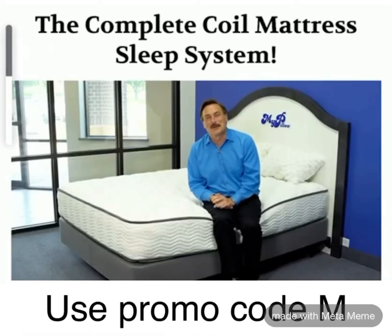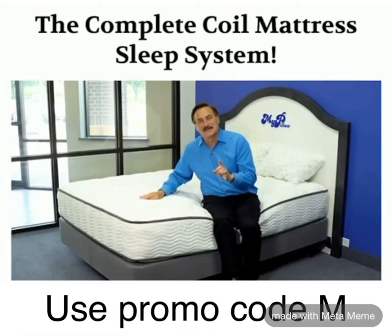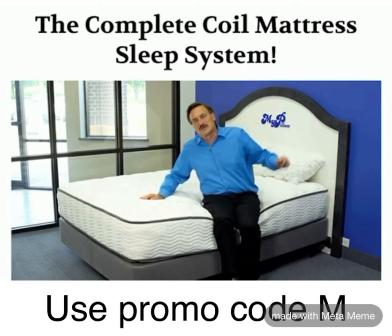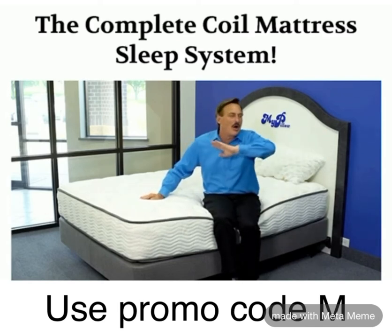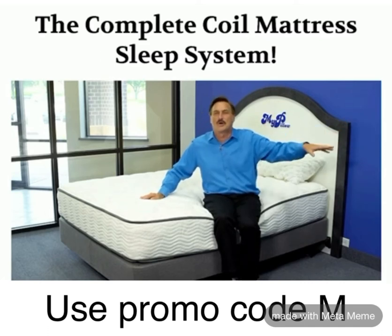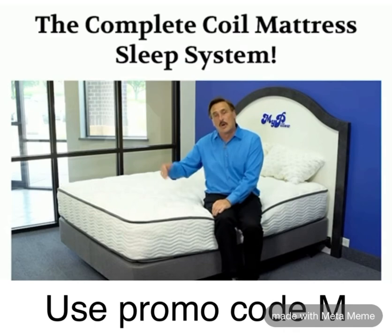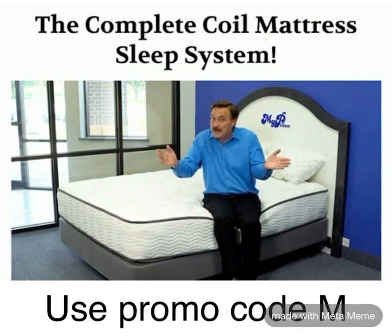Hello everyone, we have great news from MyPillow. We have designed the best bed ever. Right now when we have our choices, we go to mattress stores and box stores and they have all these different choices of beds from coils to foam to combinations. Or we can call and get a rolled up piece of foam delivered in a box, but it's convenient.